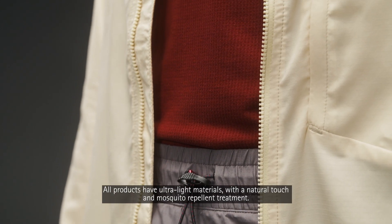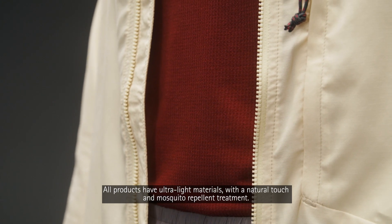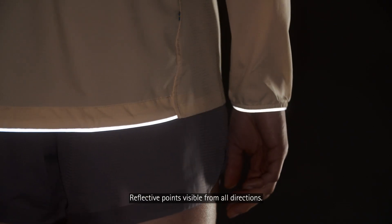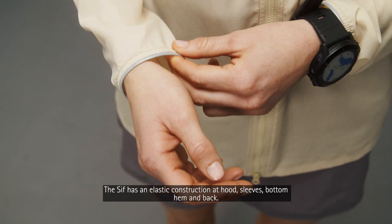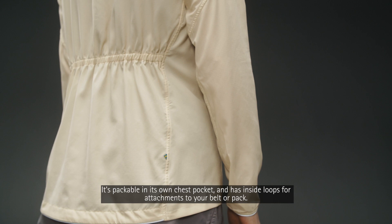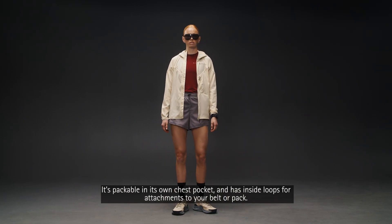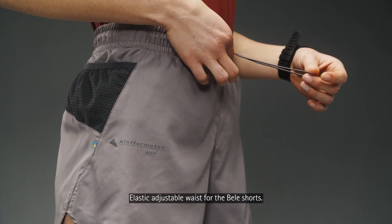All products have ultra-light materials with a natural touch and a mosquito repellent treatment. Reflective points are visible from all directions. The Seaf has an elastic construction at hood, sleeves, bottom hem and back. It's packable in its own chest pocket and has inside loops for attachment to your belt or pack.